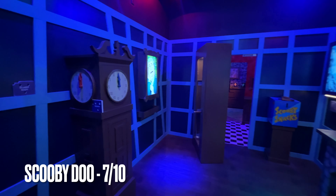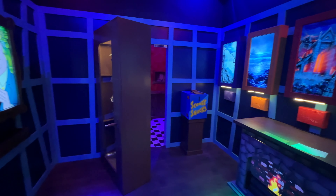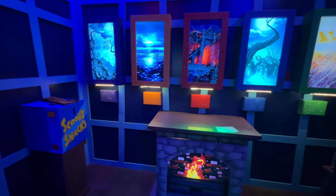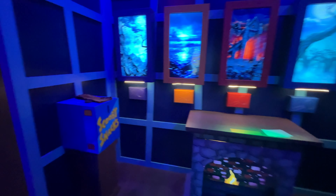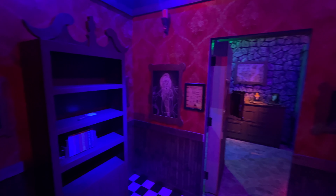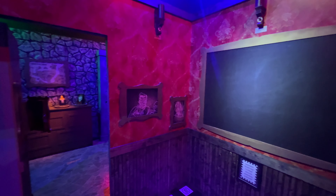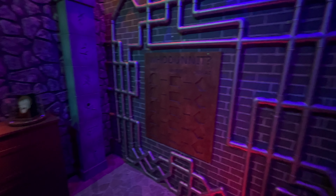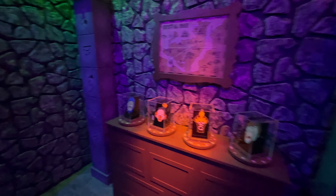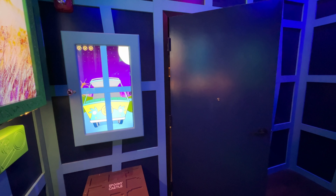We're going to cross the hallway and go over to the next one, which is the Seven Deadly Sins. This is an 8.5 out of ten in difficulty. You can see the TV up here counting down your one hour of time. There's a little chapel church area with stained glass and a pew-like setting, and then you advance to a more creepy room in the back with skulls, a box, and a casket.